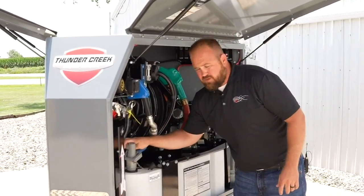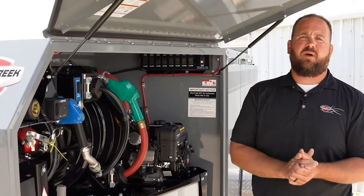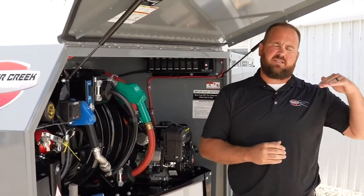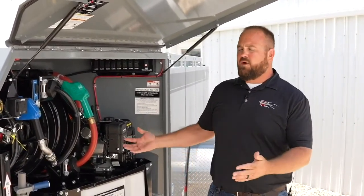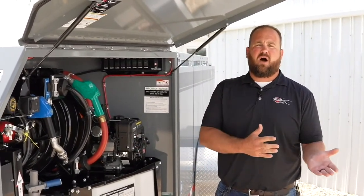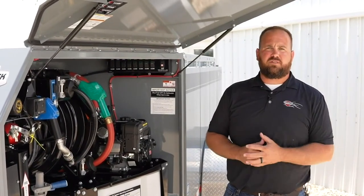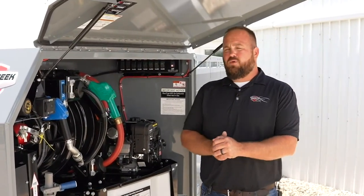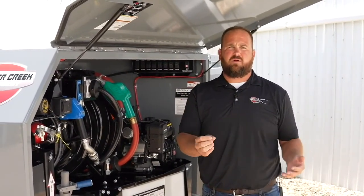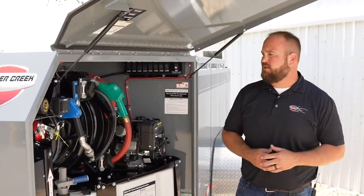There are a few other features and benefits on this trailer — a lot of different options. I think there are some links and downloads on the page where you can download any of our information, see what our standard equipment is, and see what our options are. You can also reach out to any one of our territory reps or our dealers. And I would remind you to click in questions as they come up — we're going to get to those here at the end.